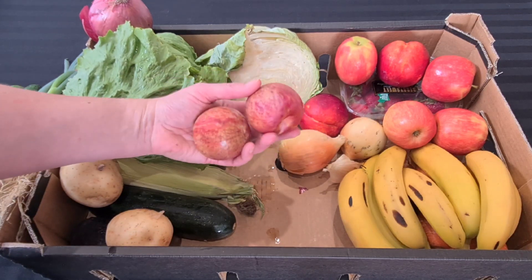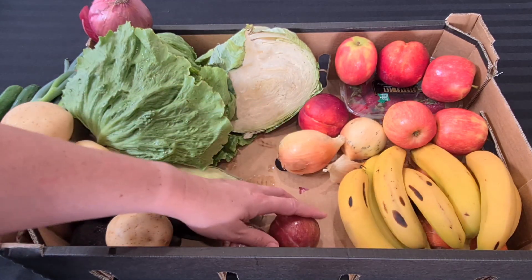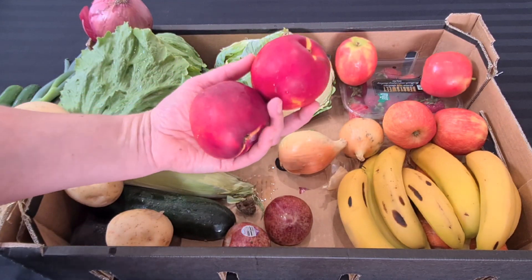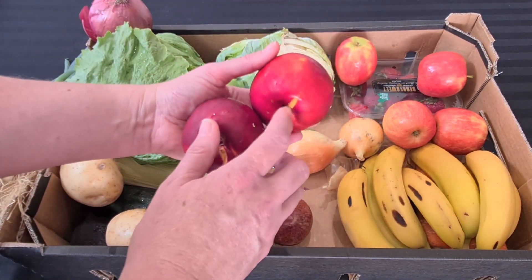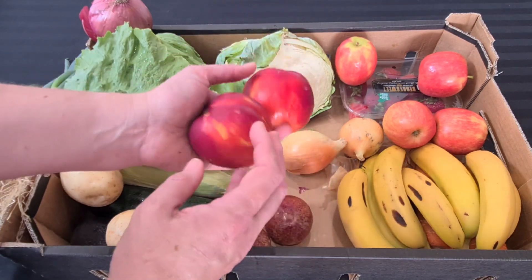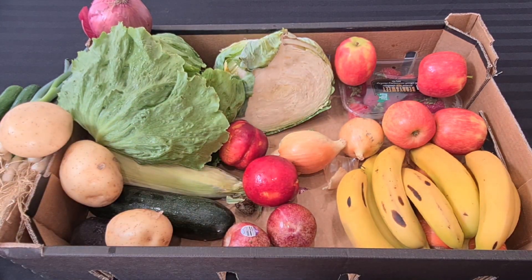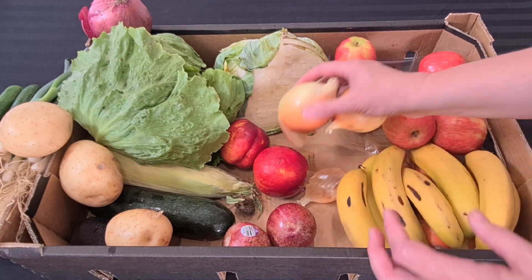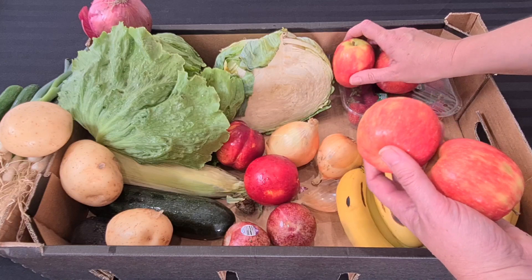We have two large plums — quite big — so we'll probably fight over those. We've also got two great big nectarines and they're enormous. I think by looking at them they might be the yellow flesh ones. We all love nectarines, so the nectarines and the plums will go on the other side.